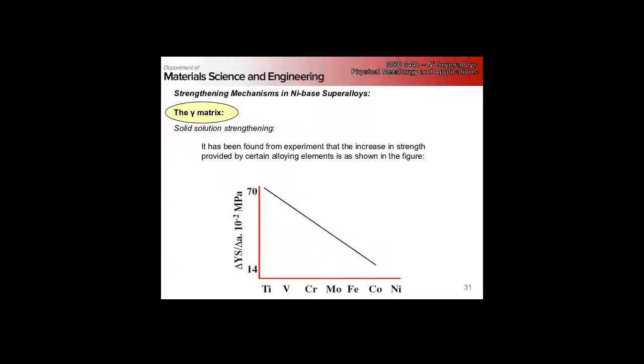So we left off on Monday talking about superalloys and went through the definition of a superalloy and looked at the gamma-gamma prime structure. Today we're going to talk about the hardenability and strengthening of superalloys and what makes them so exceptional at high temperature applications. Let's start by looking at the gamma matrix itself.